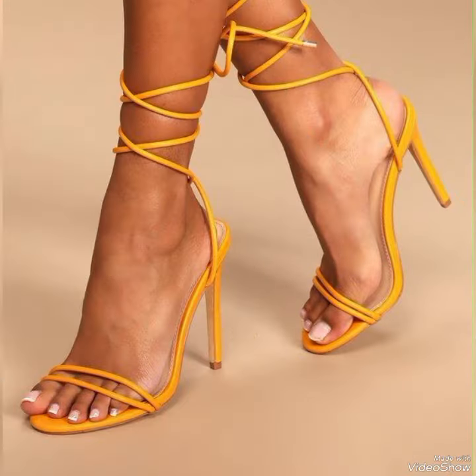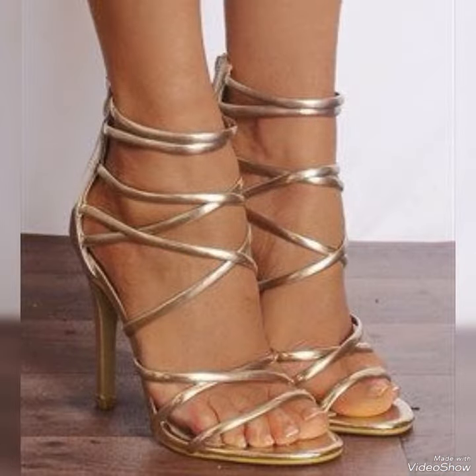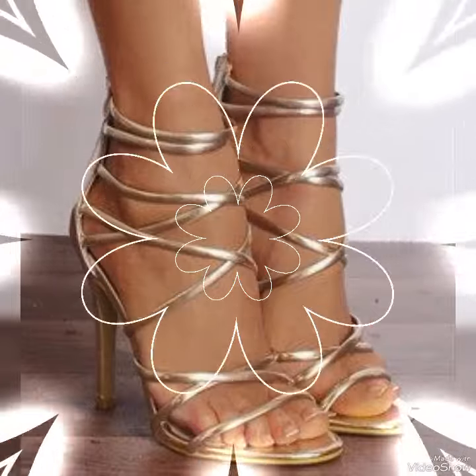Our sandals feature a slick and slender high heel, perfect for elongating your legs and creating an illusion of height.